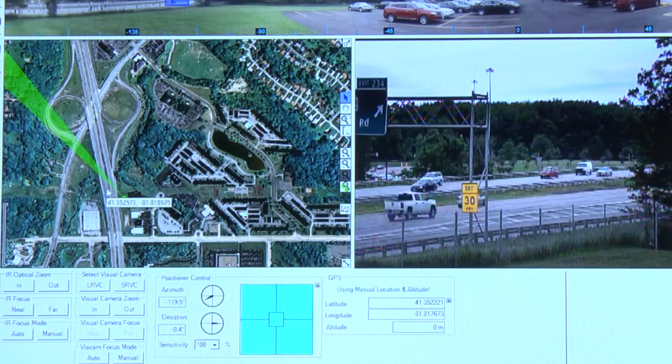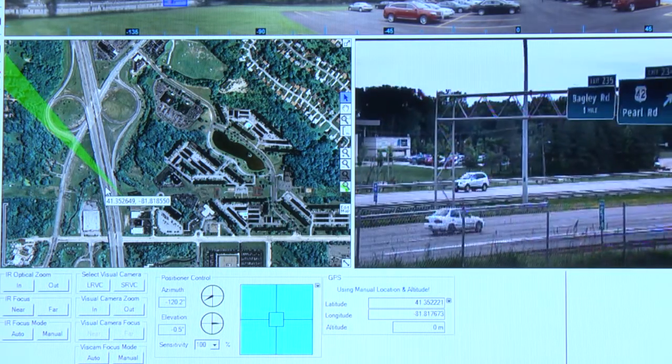The other payload is a visual payload using a 16 to 2000 millimeter visual day-night camera. It works both in day and in low light at dusk and dawn. The detection, recognition, and identification ranges are identical to the thermal camera.